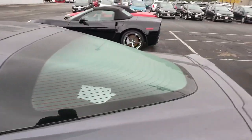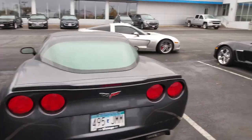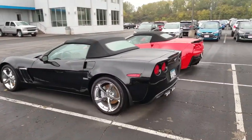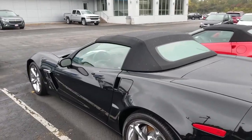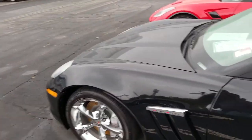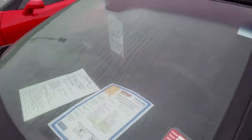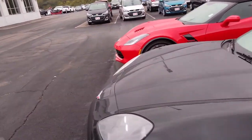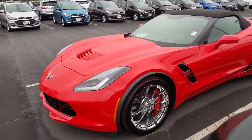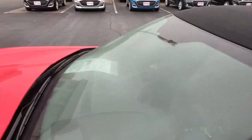I actually really like this color. Something fun to do on a weekend — a little bit of window shopping. Got a Grand Sport here. I wonder what year this is — 2013 Z16 Grand Sport. And what year is this C7? This is a '17 Grand Sport.